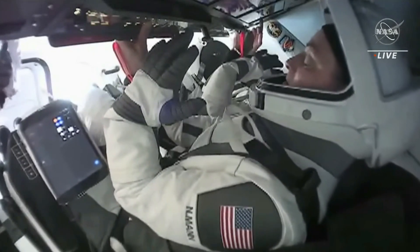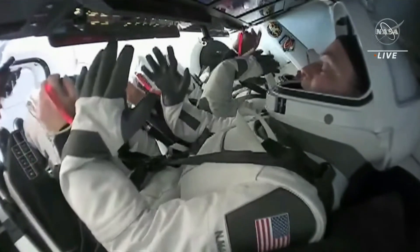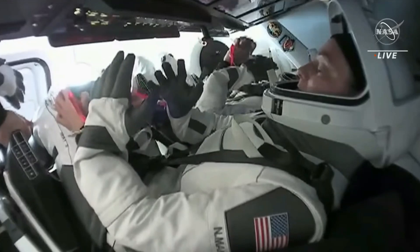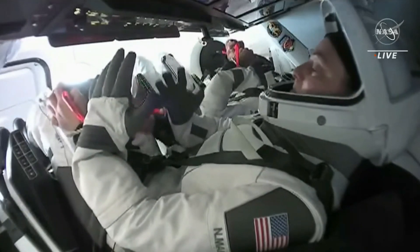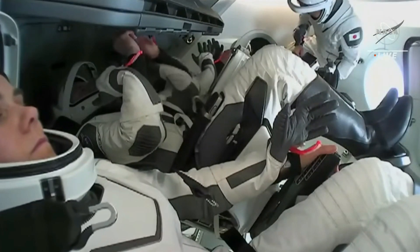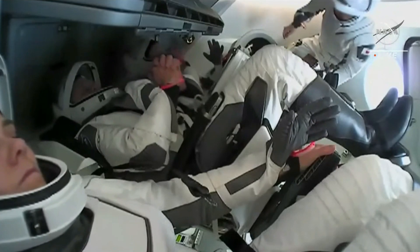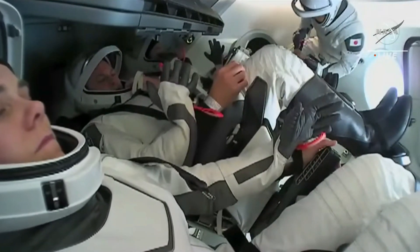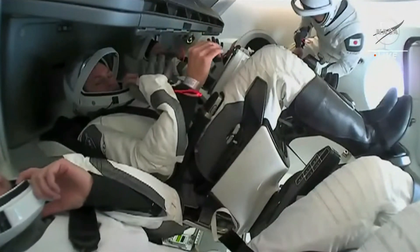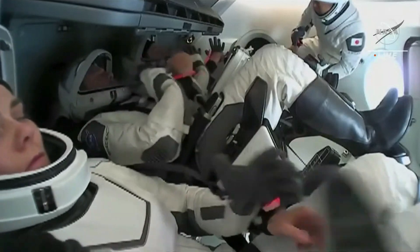We are targeting undock today at 1:05 AM Central Time — 2:05 AM Eastern, 7:05 GMT. Once we undock, we'll do a series of departure burns bringing Dragon away from the International Space Station, eventually moving it out beneath and in front of it, getting it ready for the journey home. It's going to be about 19 hours from undock command until splashdown. We're looking at splashdown tomorrow night at about 8:02 PM Central Time, 9:02 PM Eastern — that's 2:02 AM Sunday GMT — off the coast of Florida for the crew of four astronauts and one cosmonaut.